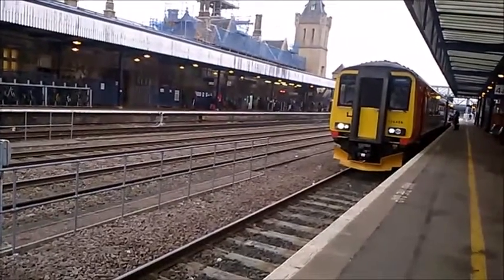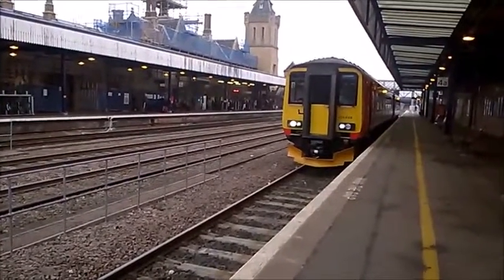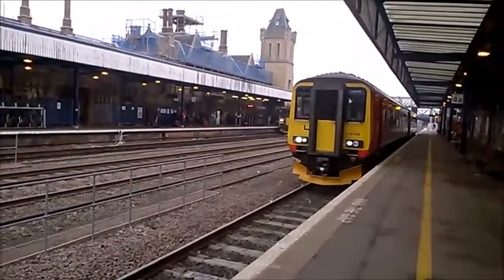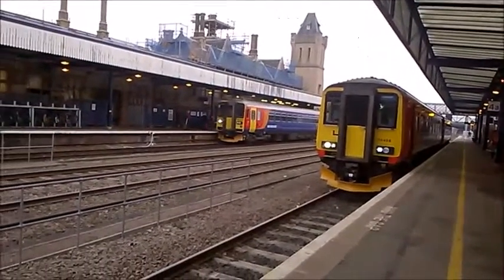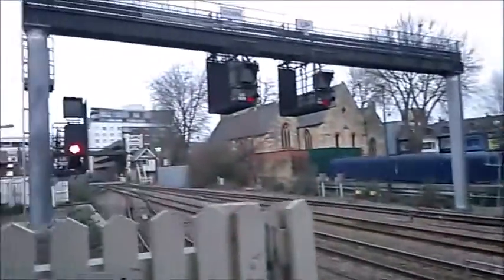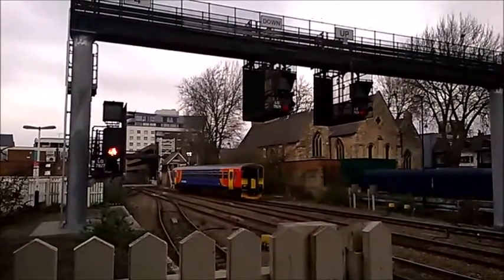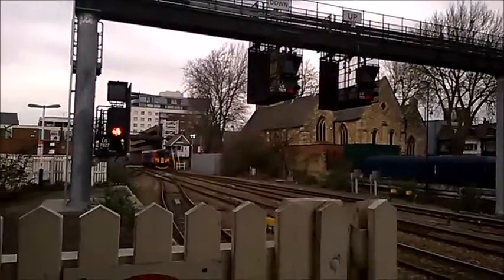First out for East Midlands Trains is unit 26, made to Doncaster via Gainsborough Lee Road. The next train to depart from platform 4A will be the 0920 East Midlands Trains service to Leicester, calling at Newark Castle, Rolleston, Fiskerton, Bleasby, Lowdham, Radcliffe, Netherfield, Carlton, Nottingham, East Midlands Parkway, Loughborough, Barrow-upon-Soar, Sileby, Syston, and Leicester.